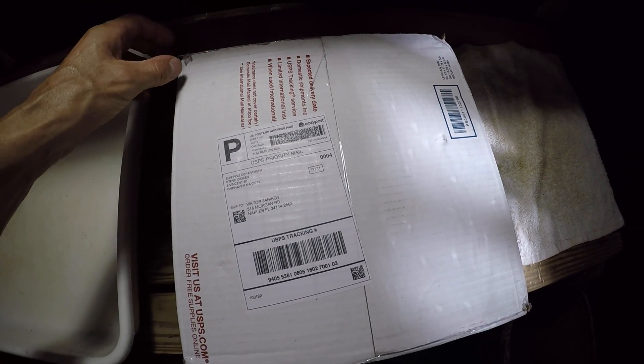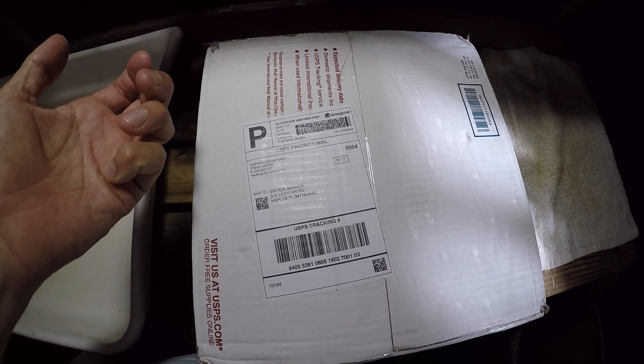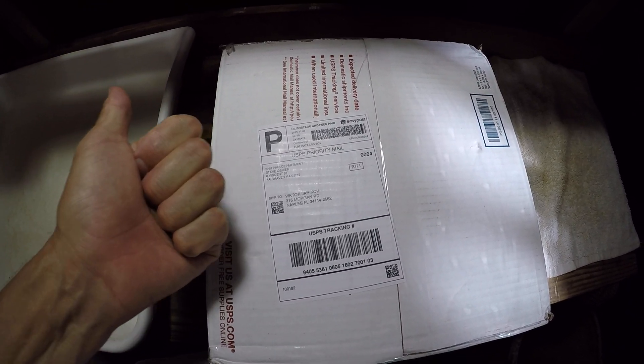We ordered a marbled lungfish from Exotic Fish Shop from Steve. Let's see if it's alive. It's been Tuesday, Wednesday, Thursday, Friday — four days in route.